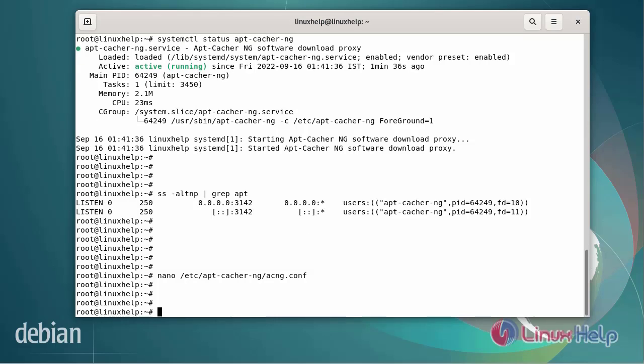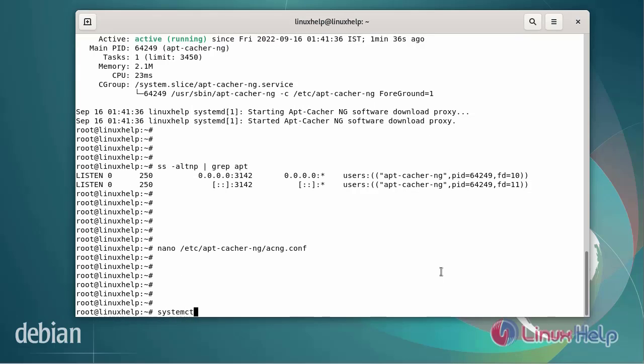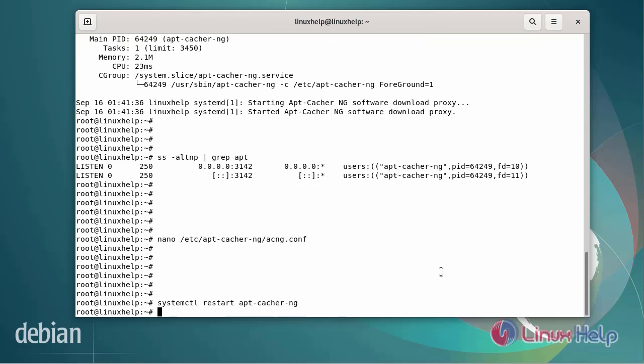Now I am going to restart the apt-cacher-ng service using the systemctl command. After completing the process, configure the client system to use apt-cacher-ng.